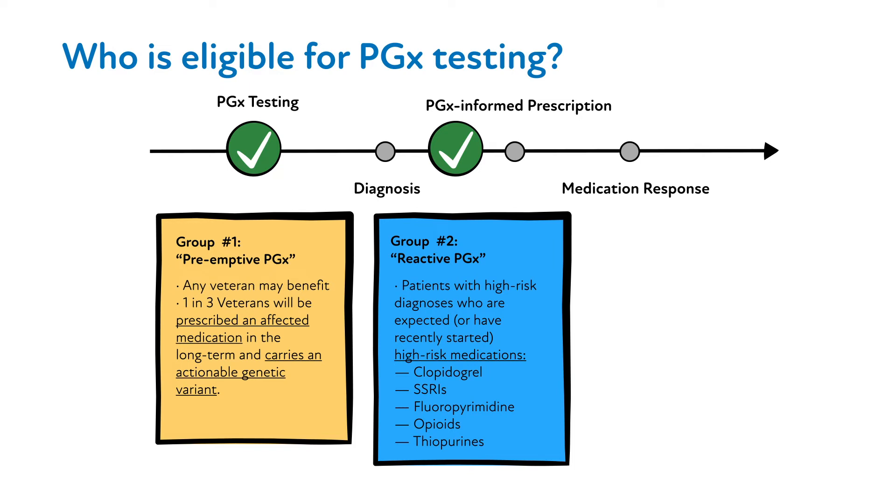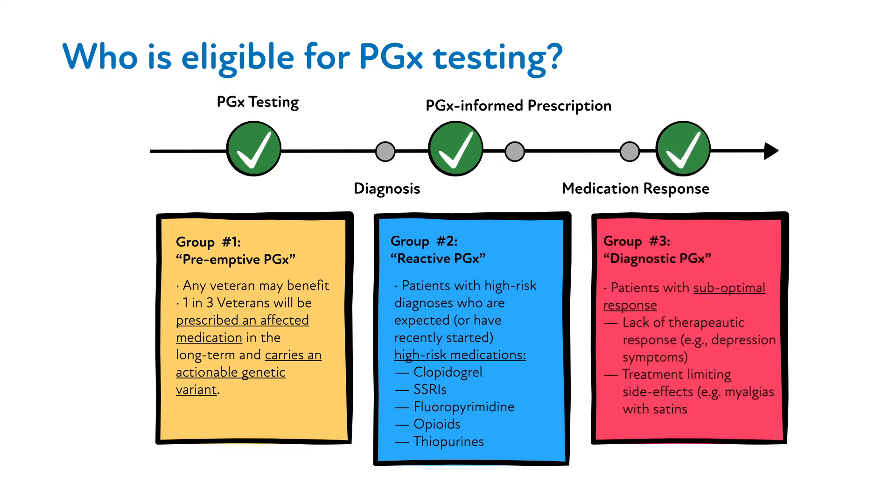Lastly, the PHASER panel test can be ordered retrospectively to investigate the potential cause of an adverse drug effect or treatment failure.